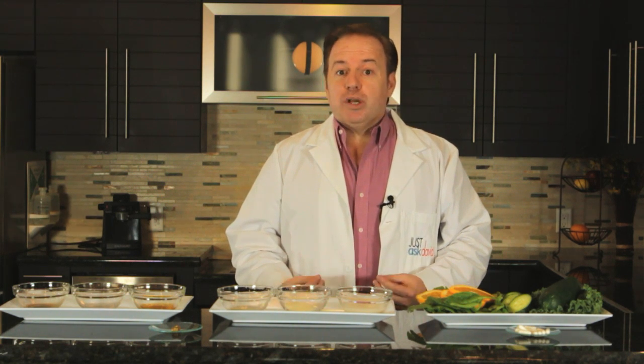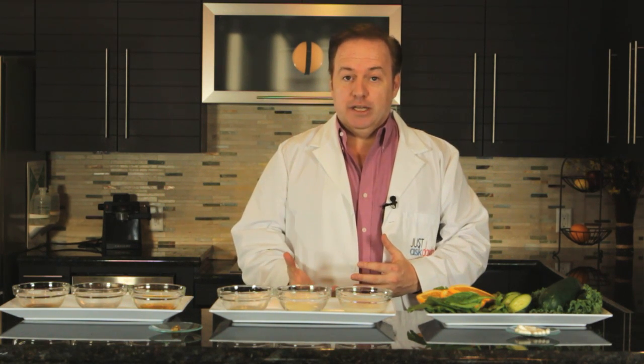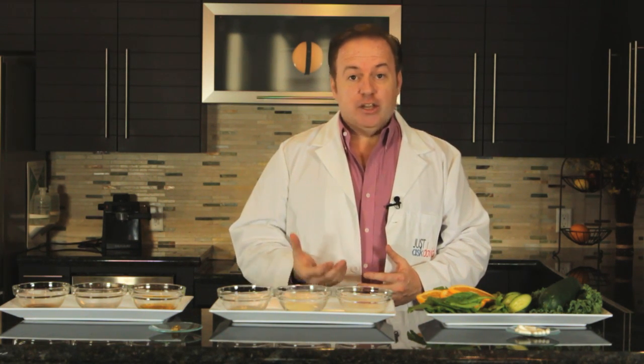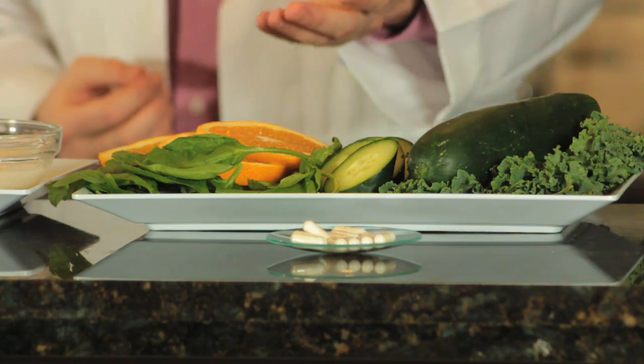What you first want to do is build the collagen and elastin of the skin, which will help show support to the skin and keep it hydrated. We can do this by changing our diet and through topical products. So incorporate into your diet different fruits and vegetables that will help hydrate the skin and boost collagen and elastin.